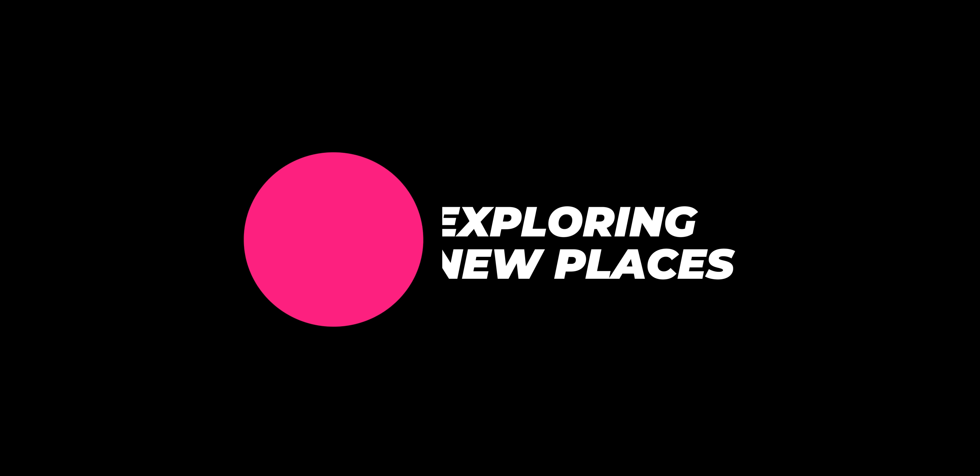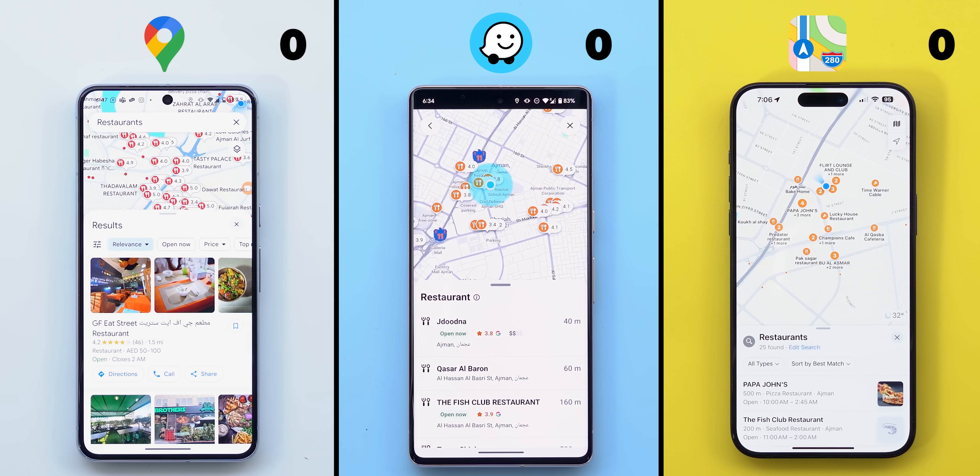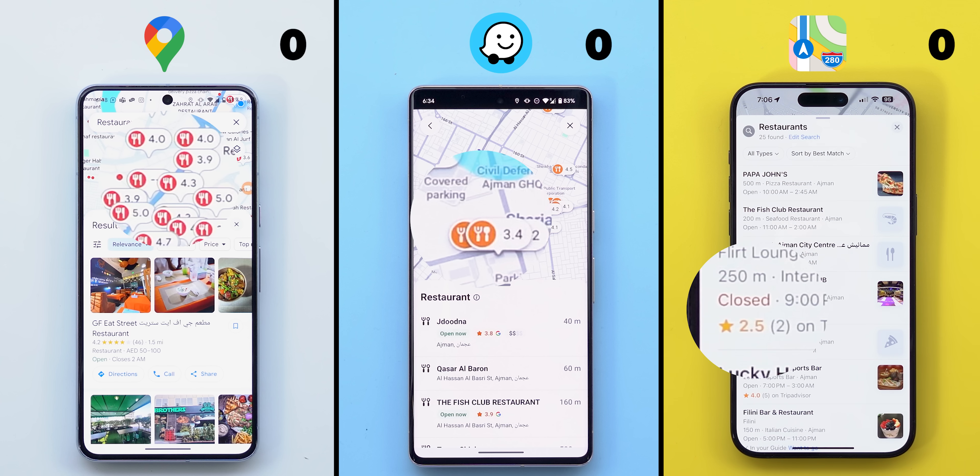Now let's move on to the next category, which is exploring. We all use the maps to look for new things to do, check other people's experiences, and plan our future trips. So let's take restaurants as an example for exploring nearby places. All three offer the same functionality with the map view at the top and the list view at the bottom, but when you dig deeper you will see an important difference. Only Google Maps and Waze show the ratings directly on the map, which makes it easier to pick highly rated options, while on Apple Maps you have to go through the list to find the available ratings. So I will give one and a half points to Google Maps and Waze versus only one point to Apple.